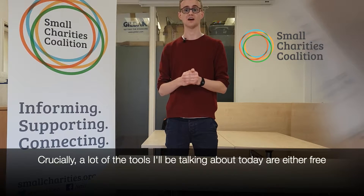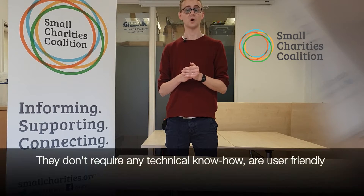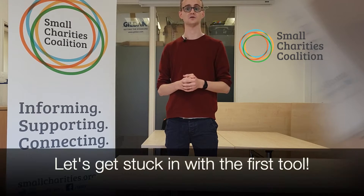Crucially, a lot of the tools I'm going to talk to you about today are either free or offer sizeable discounts for small charities. They don't require any technical know-how, they're very user-friendly and have great customer service and help guides. Let's get stuck in with the first tool.